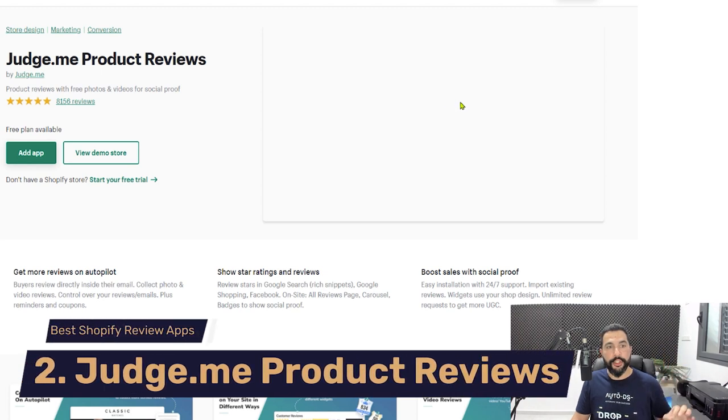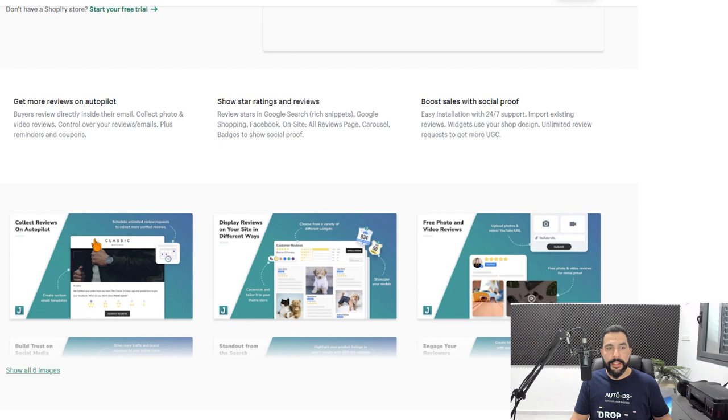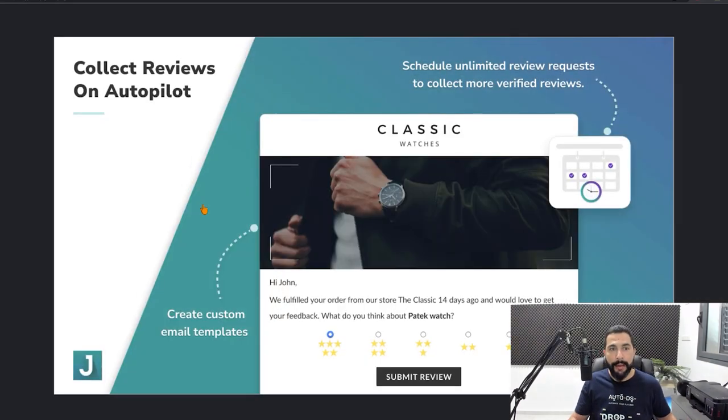Number two on my list is Judge.me Product Reviews — a great review app, almost as good as AliReviews, also with over 8,000 reviews and a very good rating. This is another all-in-one app for importing reviews to your website. You can schedule automated review requests to your buyers — after someone purchases from your store, you can send them an automated message at a time and date of your choosing to remind them to leave a review, which means you'll get many more customer reviews.